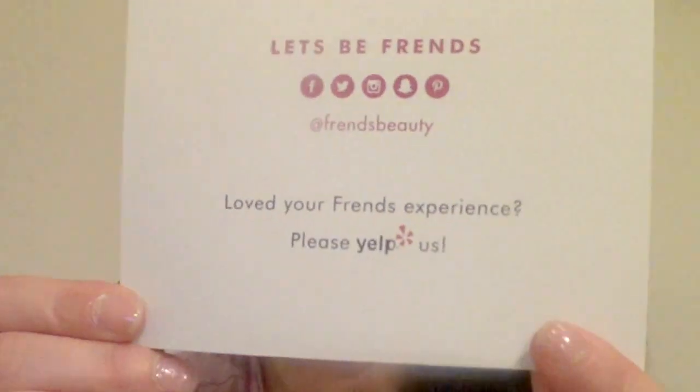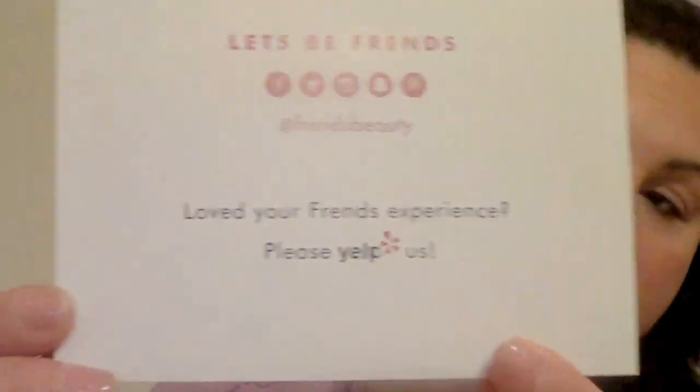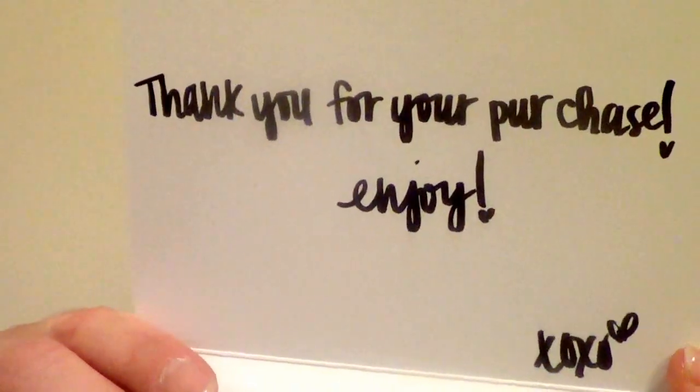I was so excited to receive this and I feel like it came really fast, so that's awesome. On the back of the thank you card it has their social networks, which I think I already added. It says 'Let's be friends at Friends Beauty' and 'Love your friends experience, please Yelp us.' I don't usually use Yelp but I might do it if I love my experience, which so far I do. Inside the card someone from Friends Beauty actually wrote to me — it says 'Thank you for your purchase, enjoy' with little hearts.